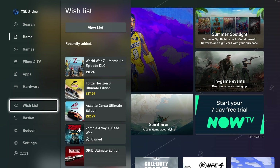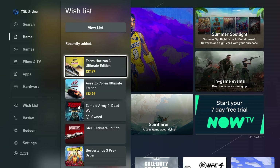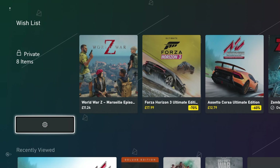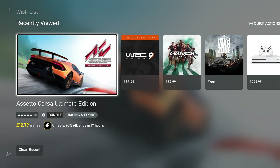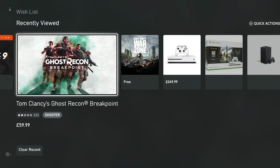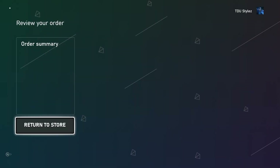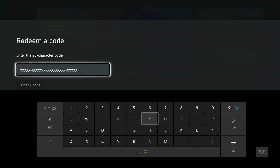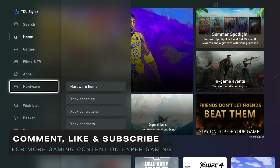In the wishlist section, this is no longer a separate area you have to navigate to separately. You can easily see what's in your wishlist, check if it's on sale, and go directly to the store page. You can also view the list normally, remove items, and see what's recently been viewed on your account. The basket shows everything you're about to purchase. Redeem allows you to enter a 25-character code for a physical game — just go to the sidebar and select Redeem.